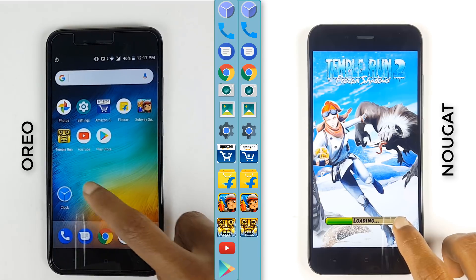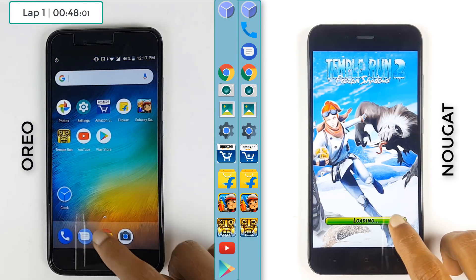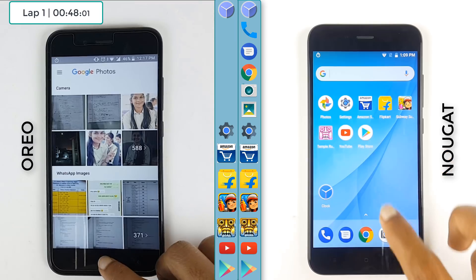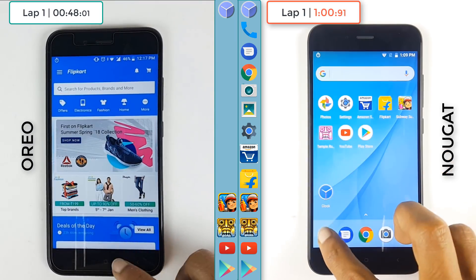The first lap is complete on Android Oreo at 48 seconds. We have the second lap on Oreo whereas Nougat is struggling on the first lap — Oreo is blazing ahead. Nougat completes the first lap at 1 minute.